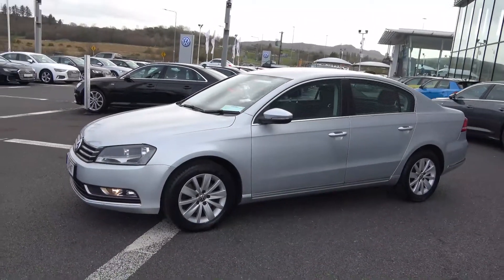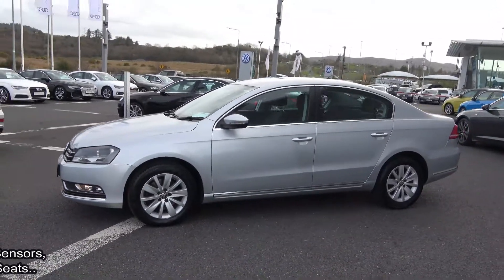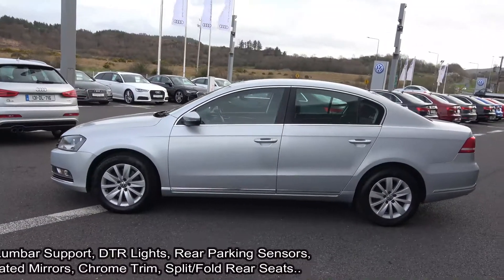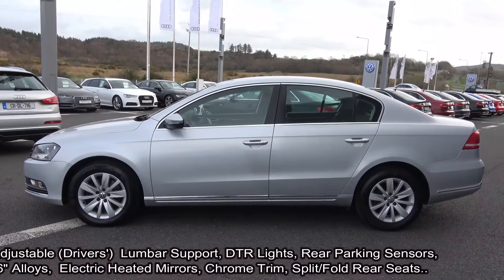The driver's seat is electrically adjustable with electric lumbar support for additional comfort. The vehicle comes with a very comprehensive warranty with simple finance options, exceptional value, and is available for free nationwide delivery.